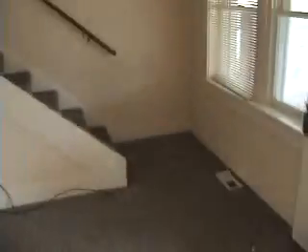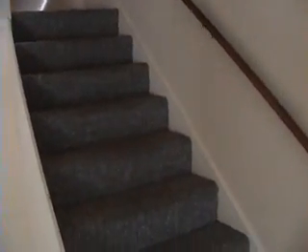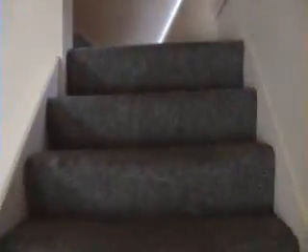I'll show you the upstairs. We'll put a nice hand railing here — maybe like some black iron or something. We'll do something there; I'm not sure what yet.